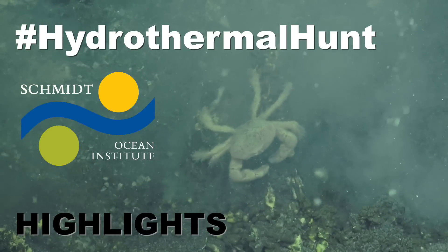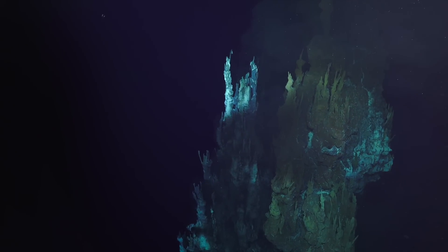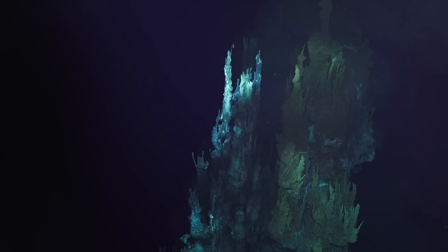Hi, my name is Heidi Birkenbosch. I'm from GNS Science in New Zealand, and I'm on the RV Falkor on the hydrothermal hunt cruise.